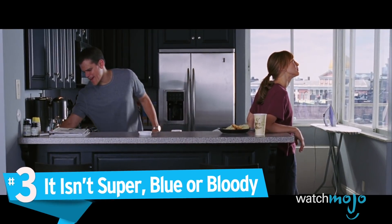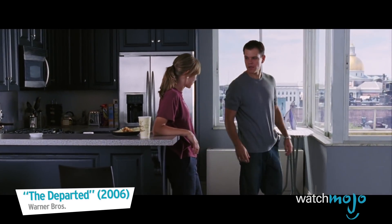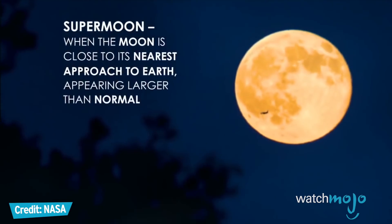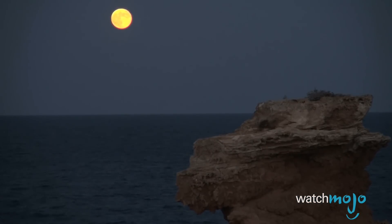Number 3: It isn't super, blue, or bloody. Not exactly. To understand this rare lunar event, let's break down what its name means. A supermoon occurs when the moon is very close to Earth, which can be impressive but isn't all that super — it happens all the time.